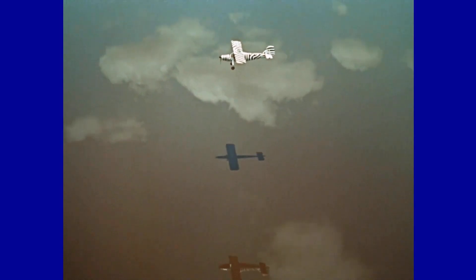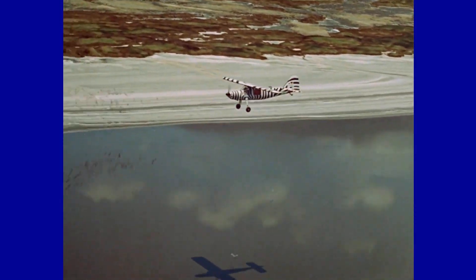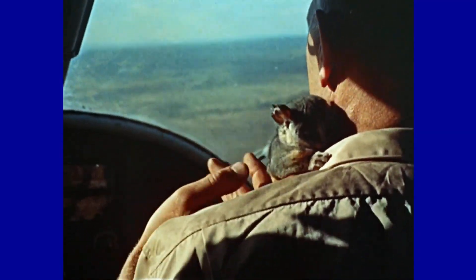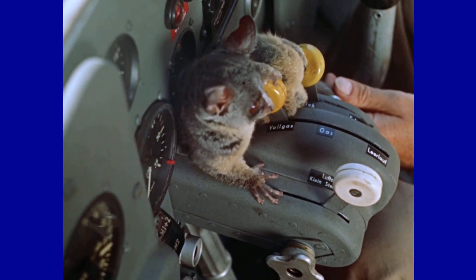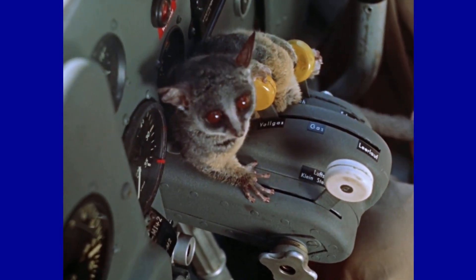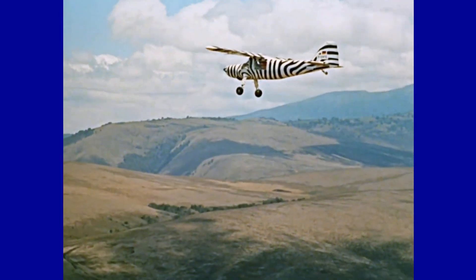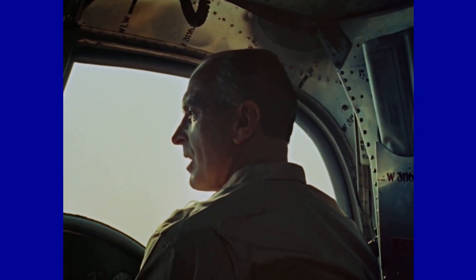The first civil aircraft of the Do-27 series became famous as the 'Flying Zebra' thanks to the documentary 'Serengeti Must Not Die.' Bernard Grzimek and his son Michael used this aircraft to study the migration of herds of wild animals in the Serengeti National Park in Tanzania, taking advantage of the aircraft's robust STOL characteristics — landing and takeoff in short spaces — and slow flight, ideal for research operations in wild environments.